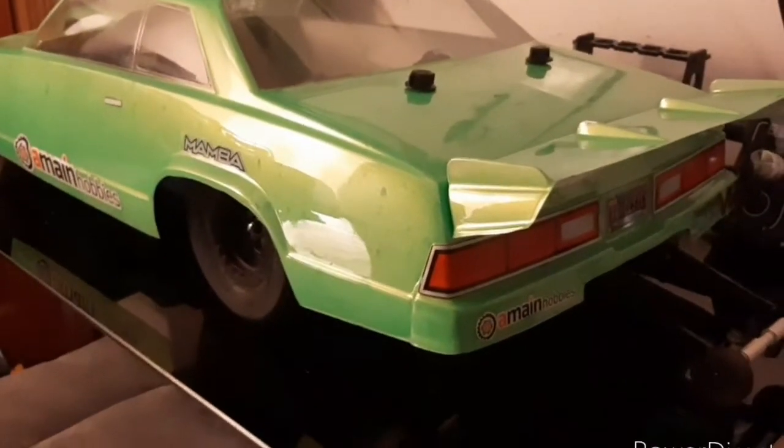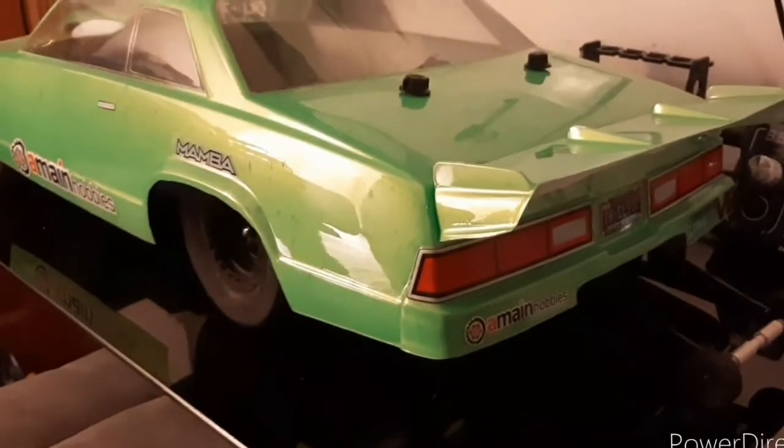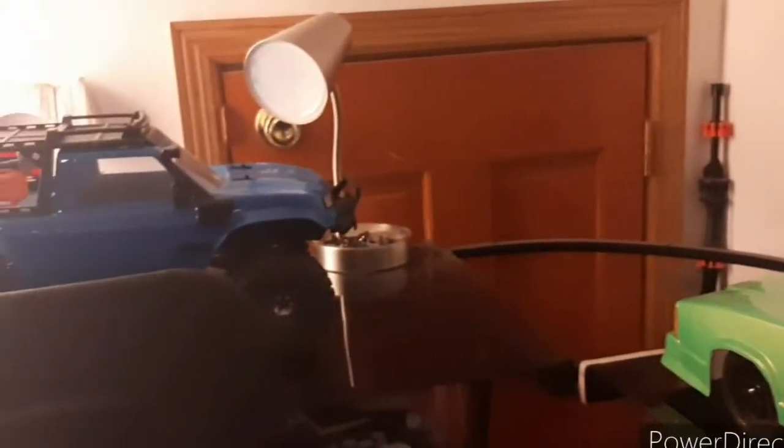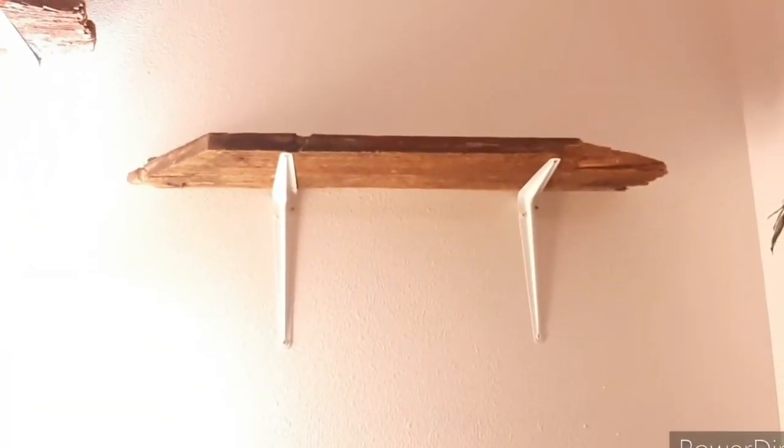First of all I'm going to get to the point of this video. I did sell one of my RC cars, and as you can see most of them are still here, but one up there is missing.